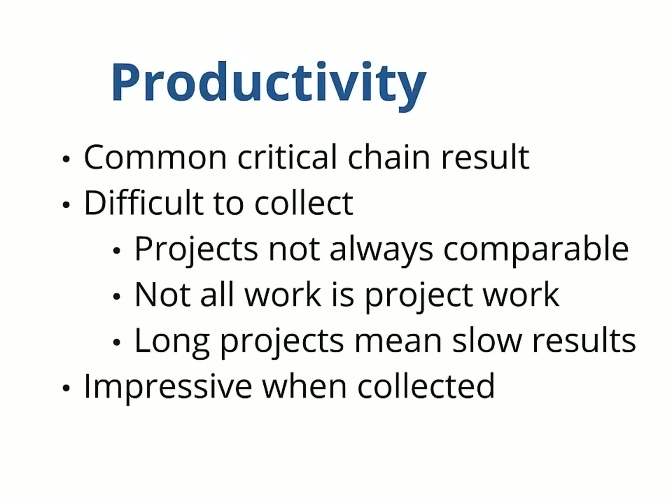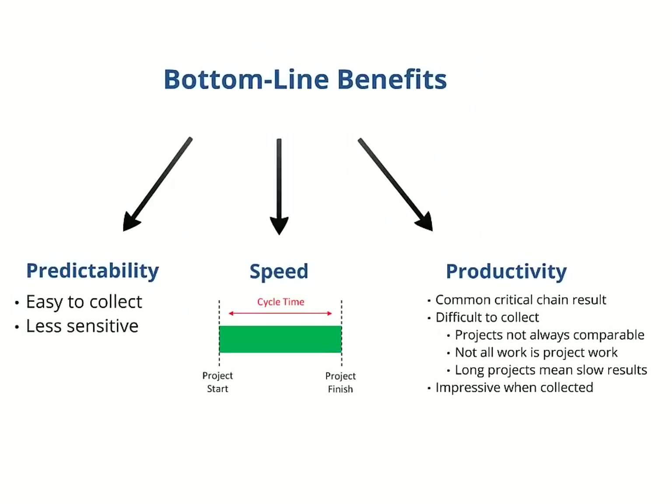Productivity does present a few measurement difficulties. First, projects may not be comparable because they have different requirements, durations, and so on. Second, large project organizations tend to have people involved with many things, and not all of those things are project work. And third, if your projects take years to complete, it may be a very long time before your measurements are reliable. You can measure any of these elements — speed, predictability, and productivity — on a departmental basis. It can be the simplest way of measuring impact, but you should be careful about that, because departmental impact does not necessarily translate to the organization's bottom line.